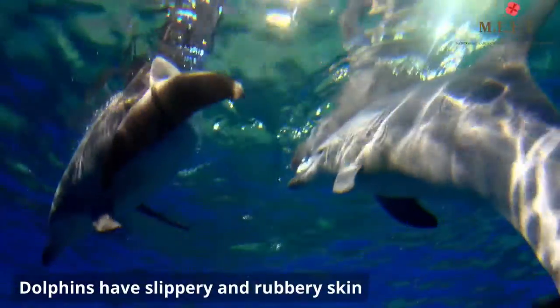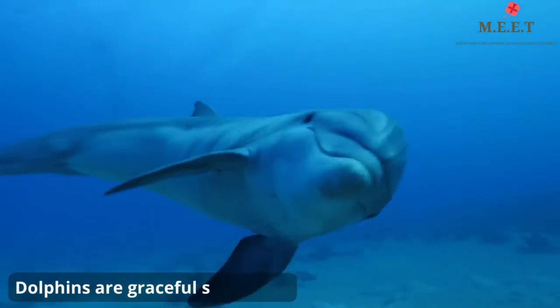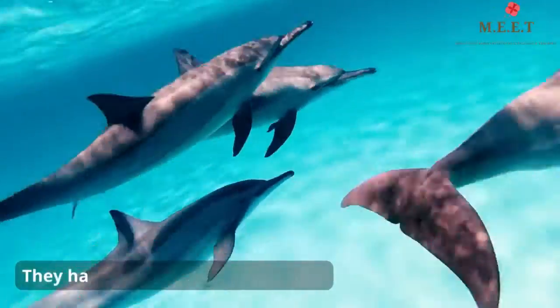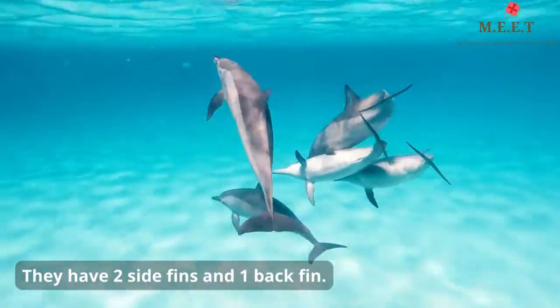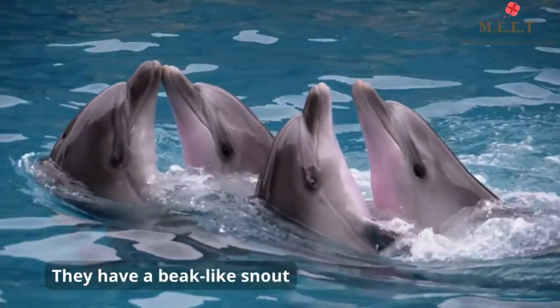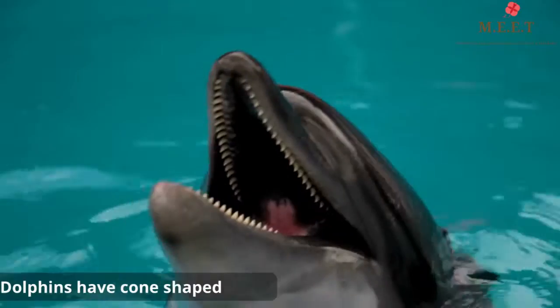A dolphin's skin is slippery and rubbery, which helps dolphins to swim. They are graceful swimmers. They have two fins on either side of their bodies and one triangular fin on their back. Dolphins have a beak-like snout and their teeth are cone-shaped.